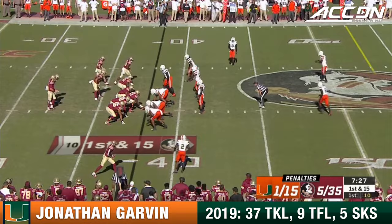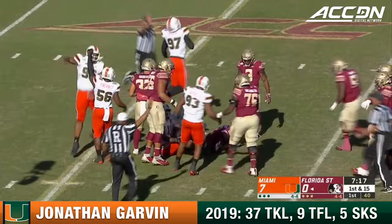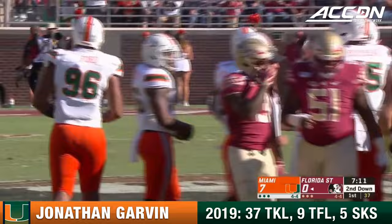A little change-up could throw anybody off, let alone a true freshman. Hornybrook avoids a sack but can't get away though — eventually the pocket collapses and the Canes get him back inside the 30-yard line. Jonathan Garvin and Jonathan Ford were both there for Miami up in Tallahassee.